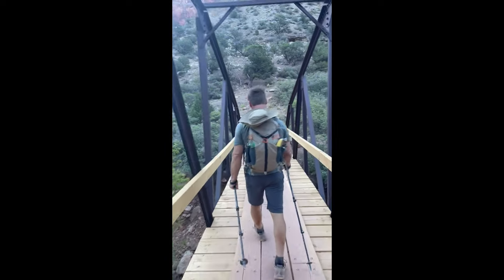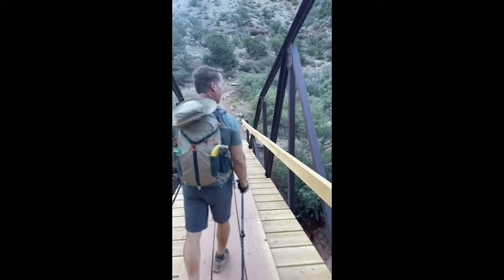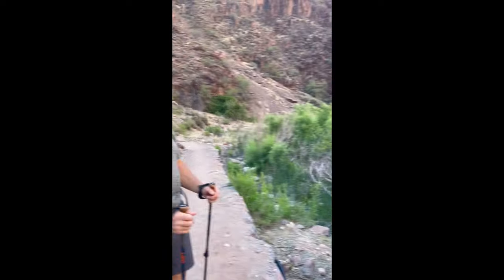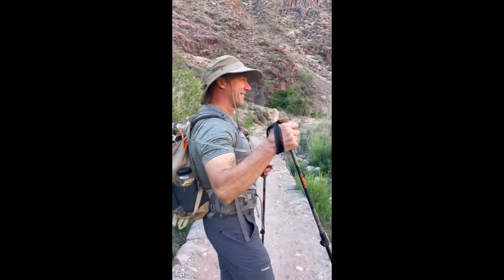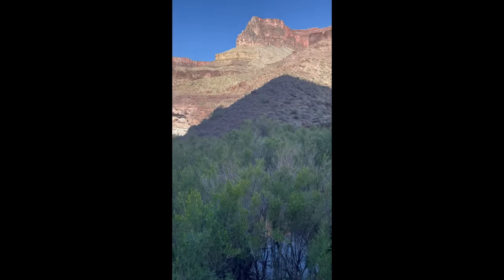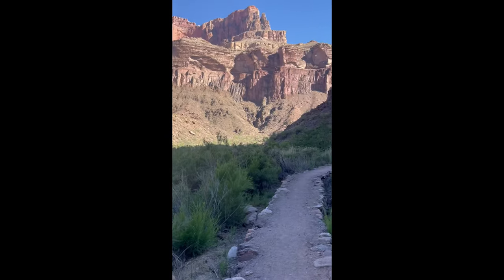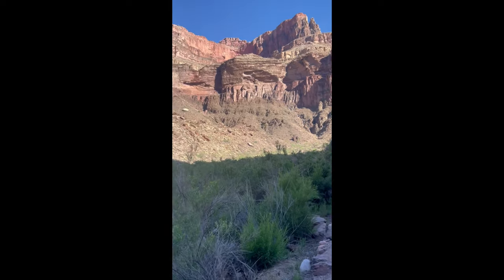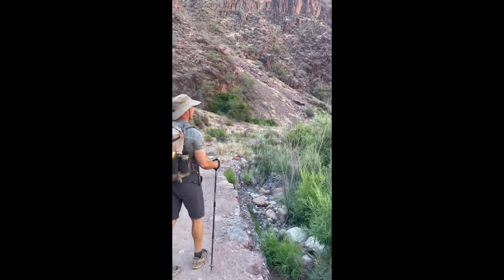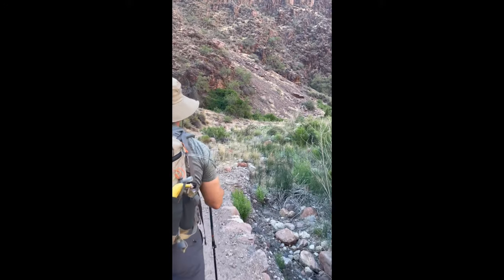It's absolutely beautiful. Alright, there he is — we're making progress and it's just so unbelievably beautiful. That's where we came from, and we're just slowly making our way. I'll check back in probably around Phantom Ranch.